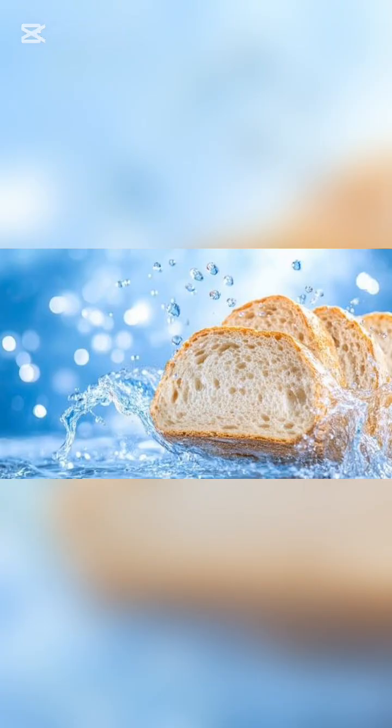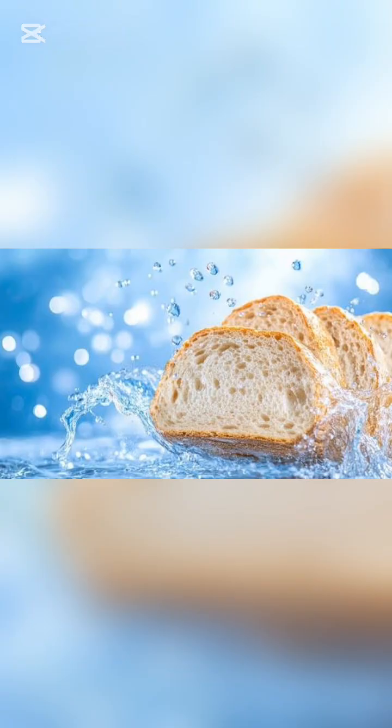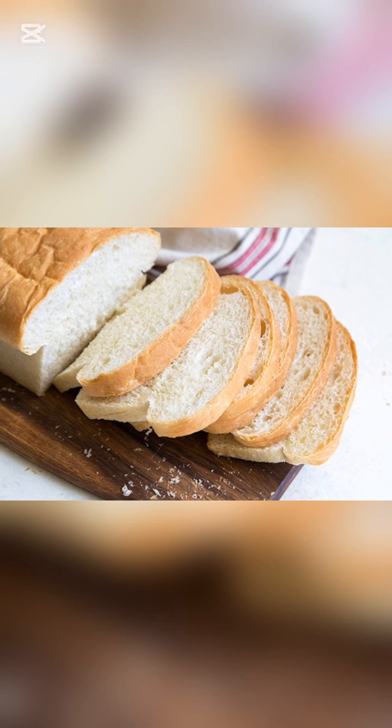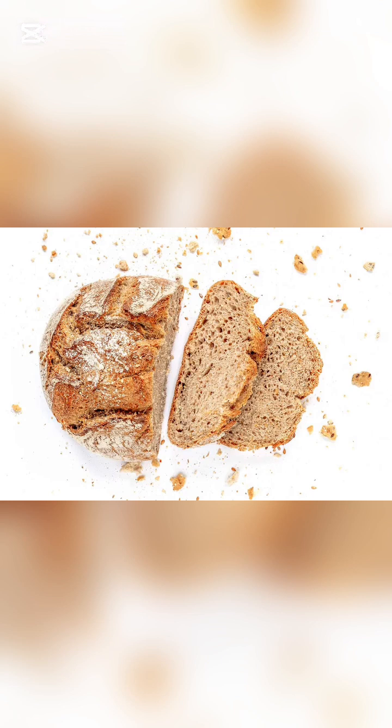Bread contains water locked inside the starch molecules. When bread is fresh, that water keeps it soft. But once it's left in open air, moisture slowly escapes, and the starch begins to rearrange into a firm, crystal-like structure.